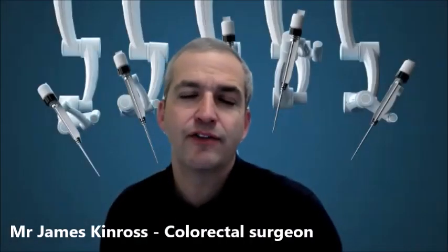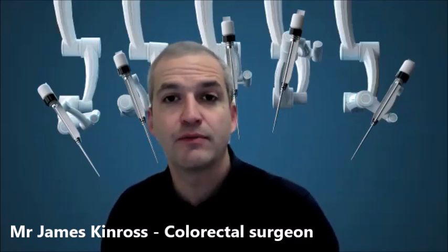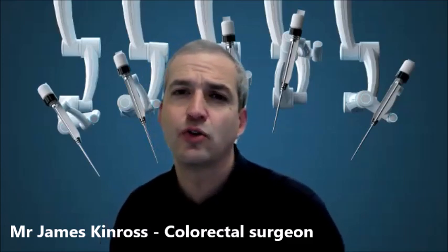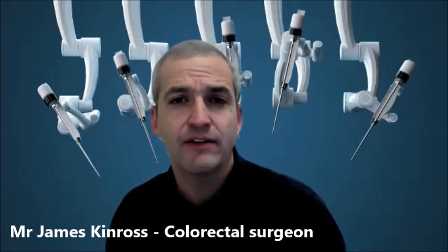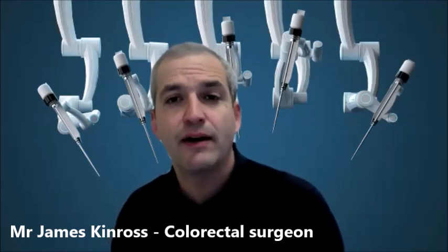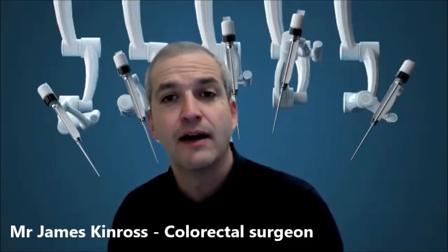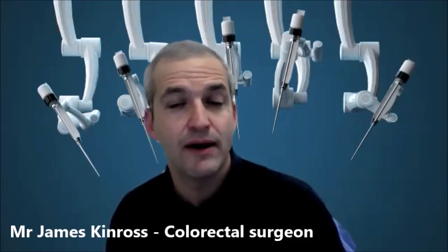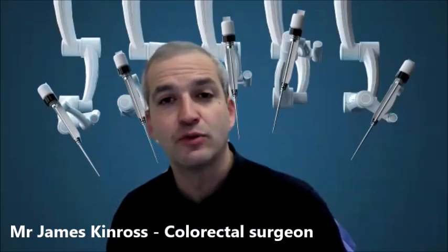Hernias come in many different shapes and sizes. They can come in the groin, or they can sometimes form as a complication after a prior operation — in that case we call that an incisional hernia. The biggest impact of robotic surgery is in the repair of incisional hernias, which can be quite large and quite complicated. The more conventional way of repairing these hernias is to make quite a big incision and to reconstruct the abdominal wall.